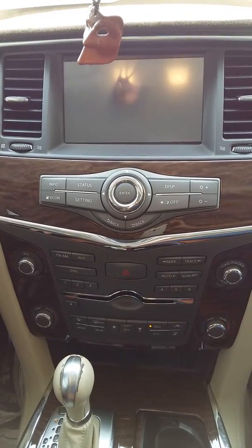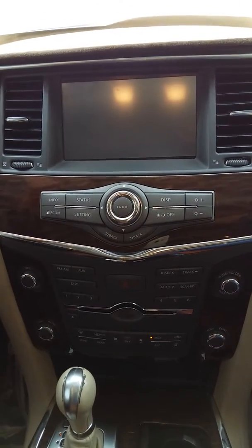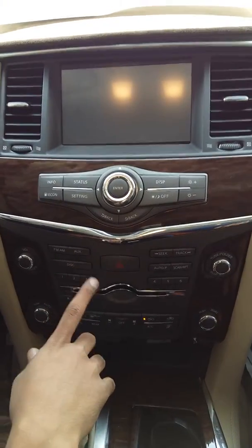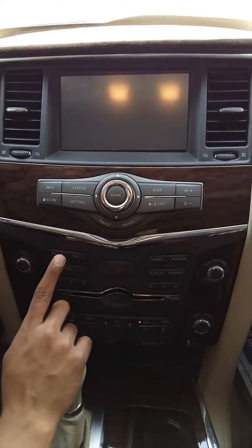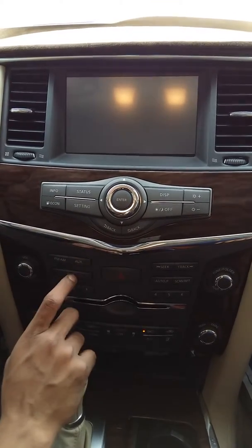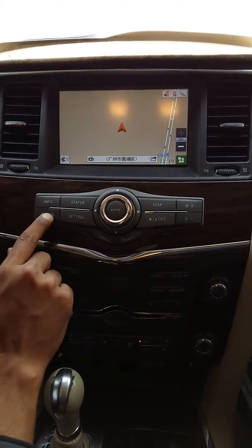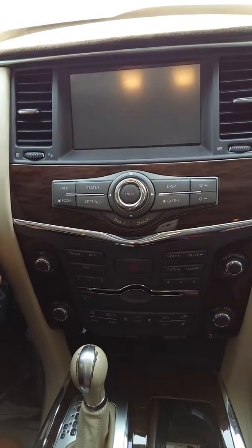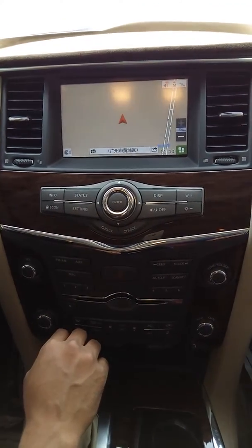We switch on the car again and now nothing is showing — nothing is coming. This is happening all the time. We restart the car, the screen doesn't show anything — not the logo, not the menu. When I press the info button it shows, but when I press FM it's a black screen, disc — black screen. Only this screen comes when I press info. I restart again and it comes back.